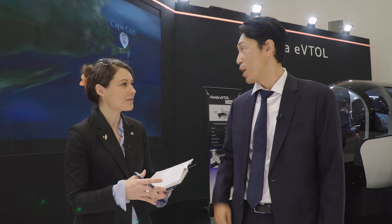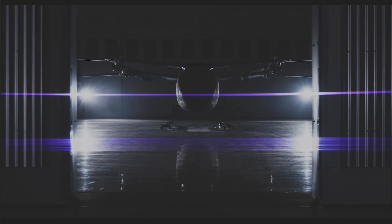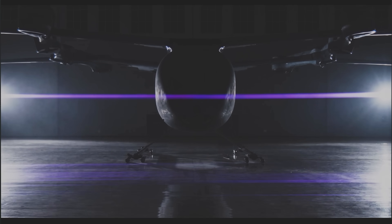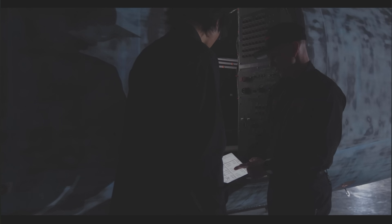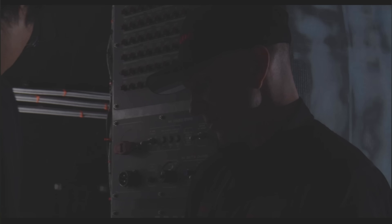Now we're moving on to the full-scale vehicle. As you can see in the film, we are now manufacturing our full-scale vehicle in our facility. It's going to be built by the end of this year, and the flight test is expected to happen next March — March 2026. At the moment we are building one full-scale vehicle.